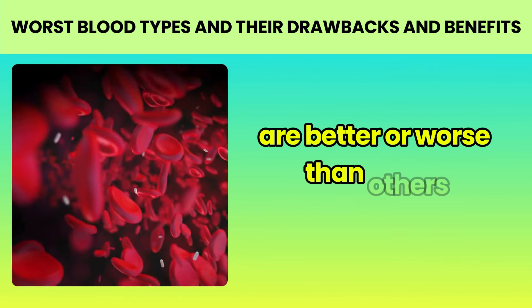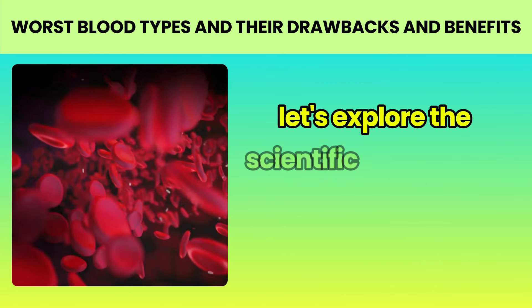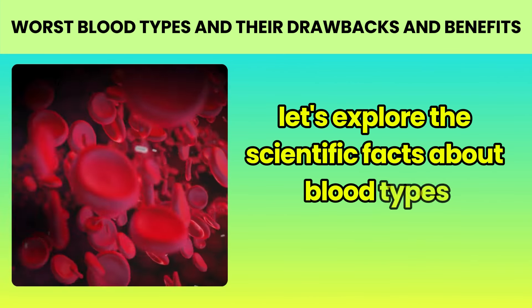Hello, everyone. Welcome to our health channel. Today, we're going to talk about something that literally runs through our veins: blood types. Do you know yours? Have you ever wondered if some blood types are better or worse than others? Let's explore the scientific facts about blood types, debunk some common myths, and understand why knowing your blood type can be important for your health.